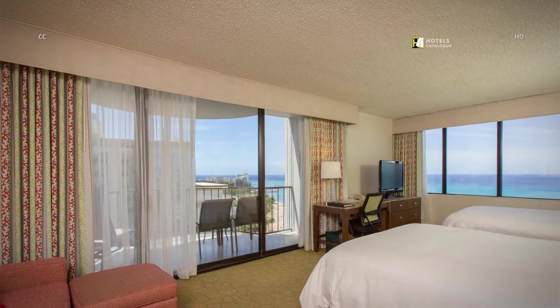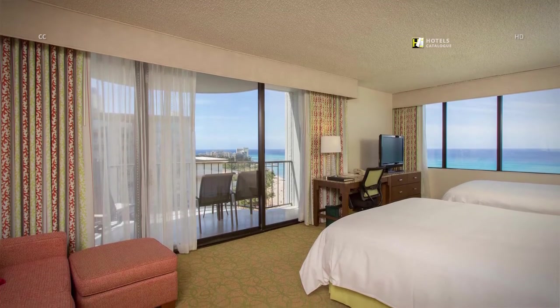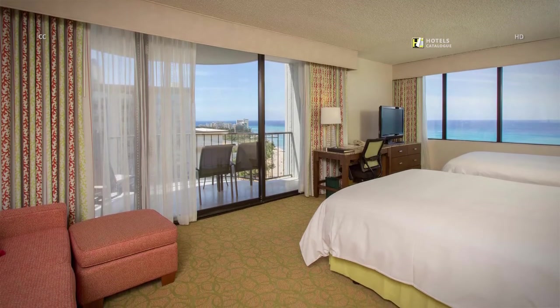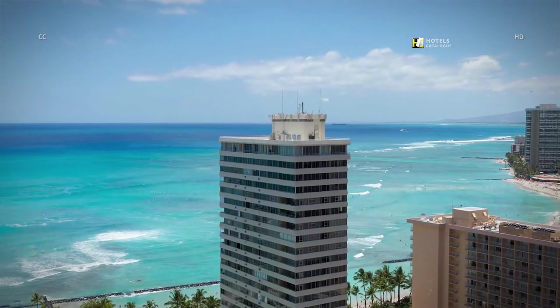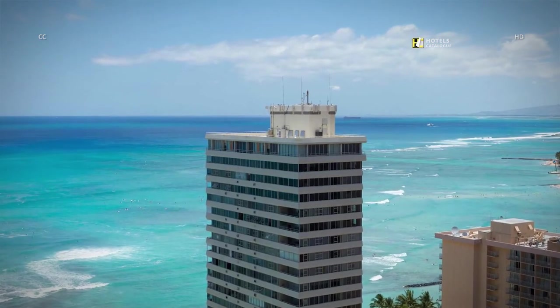Our hotel near Pearl Harbor features suites with a private Lanai balcony that have panoramic ocean views of Waikiki Beach for the ultimate in relaxation. Experience nice views of the Blue Pacific Ocean from the Lanai balcony of our Ocean View Junior Suites.